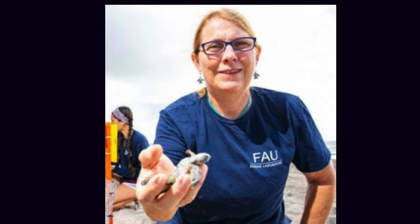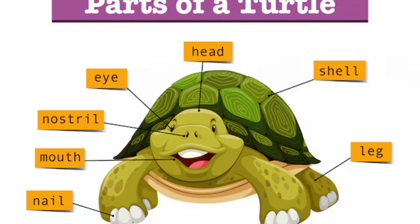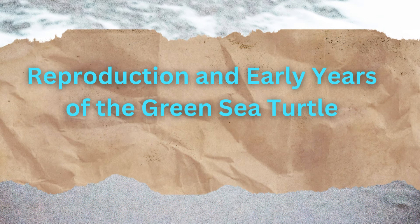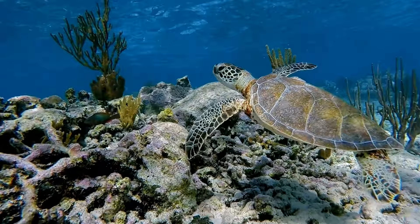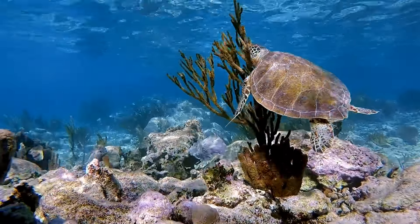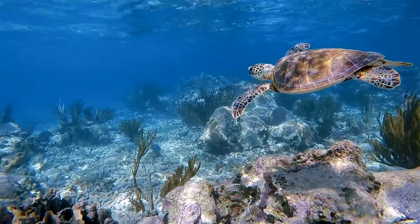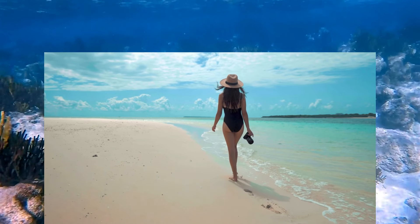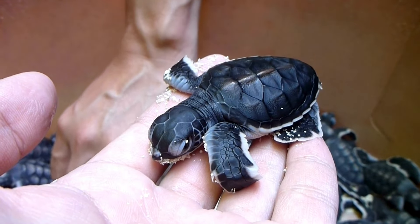Dr. Jeanette Wyneken, a sea turtle biologist at Florida Atlantic University, emphasizes the importance of understanding sea turtle anatomy: "Every aspect of a sea turtle's body tells a story of adaptation to marine life. From their streamlined shells to their salt-excreting glands, these animals are living examples of evolutionary problem-solving." The life cycle of a green sea turtle is a testament to the resilience of nature and the enduring connection between land and sea. This journey begins on the very same beaches where the turtles themselves hatched years before, in a remarkable display of natal homing.